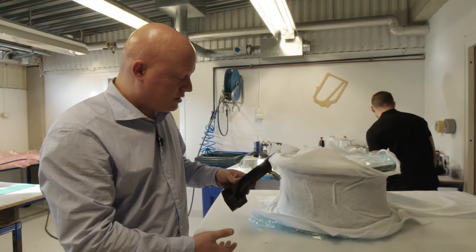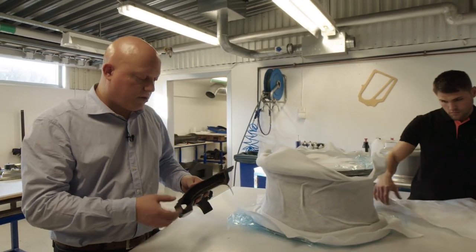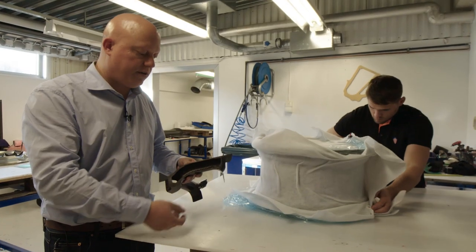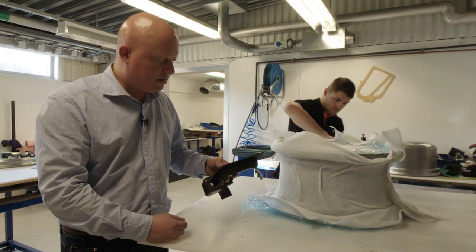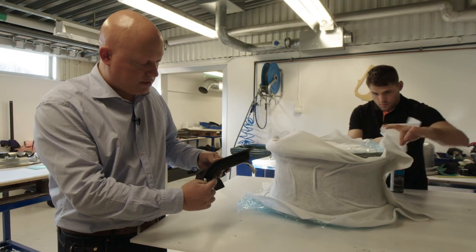Just to understand how strong this wheel is: if you do carbon fiber correctly with the right material, the right layup, and the right fiber type — simply explained — you can consider the thickness of the material to be as strong as if it were this thick and made out of steel. So you can imagine how strong a tube section like this is, especially when you see how thick the wall is. It's an immensely strong and reliable wheel, yet still extremely lightweight.